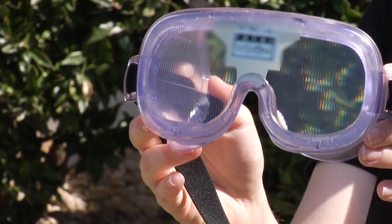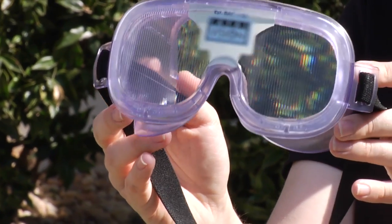We were able to find research that related concussion impairment back to the impairment somebody exhibits with a certain level of blood alcohol content, and with that we were able to purchase blood alcohol content goggles which impair your vision.